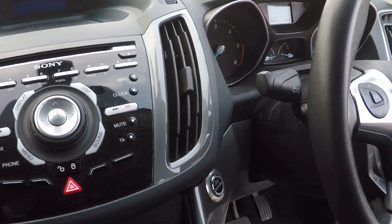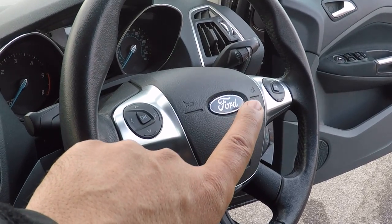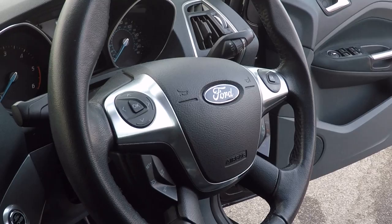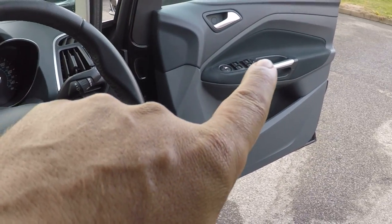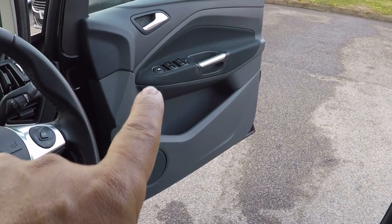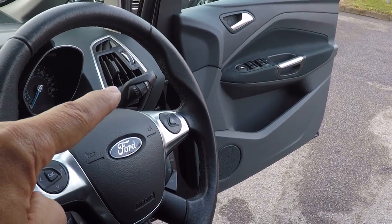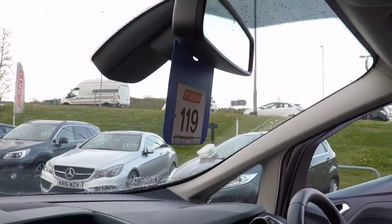Push button start/stop, menu function control, speed limiter and cruise control on the right hand side — we've got your menu function control there as well. On the door, just up there we've got power to all four windows, electronic door mirror adjustment, automatic lights, automatic rain sensing wipers and an auto dimming rear view mirror to finish this car off.